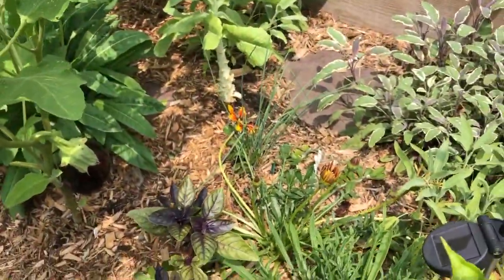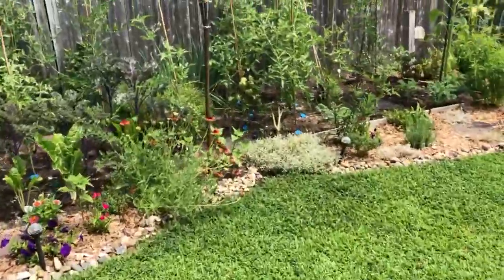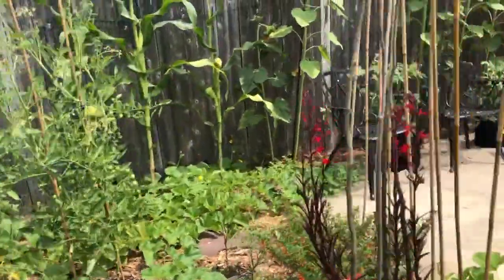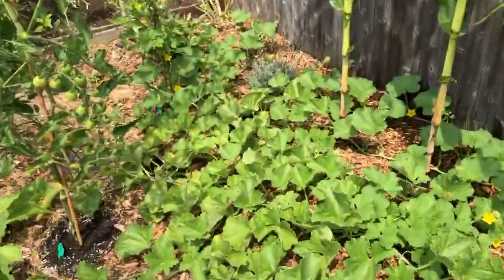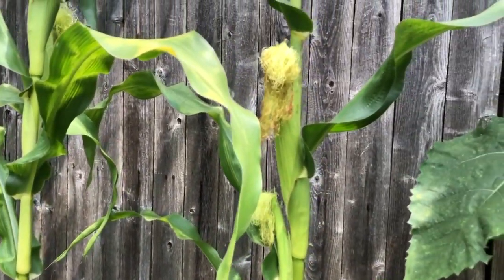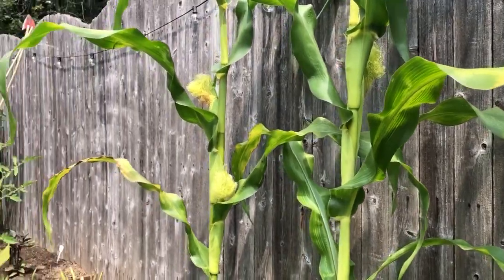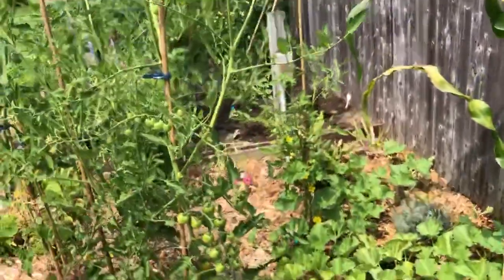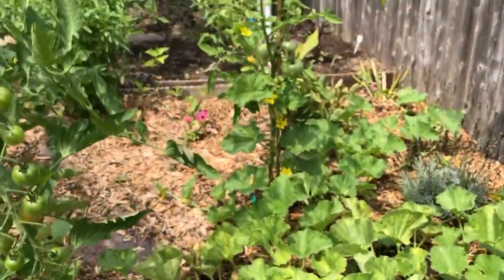Next I'll take you around to Dominic's area. He's got some popcorn growing — that's been very exciting to see. I primarily take care of this garden but he calls it his garden, which is very cute because he just really loves everything that's growing here. We have cantaloupe and then we have the popcorn growing right here. We're waiting for the stalks to turn brown and then we'll know it's ready. Since this is popcorn, we're going to let it dry on the stalk and then harvest it and make popcorn out of it.